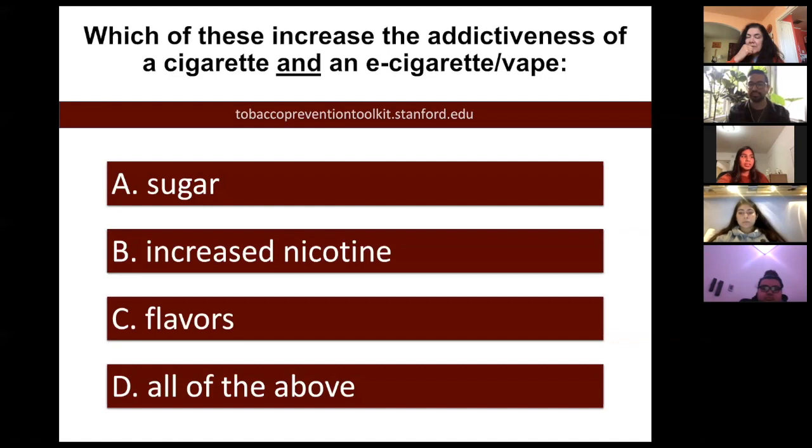But I didn't realize that they had sugar in the vapes. I actually thought the same thing as everyone else. I got it right just because I did what everybody else did. I knew like two of them, so I chose all of the above.